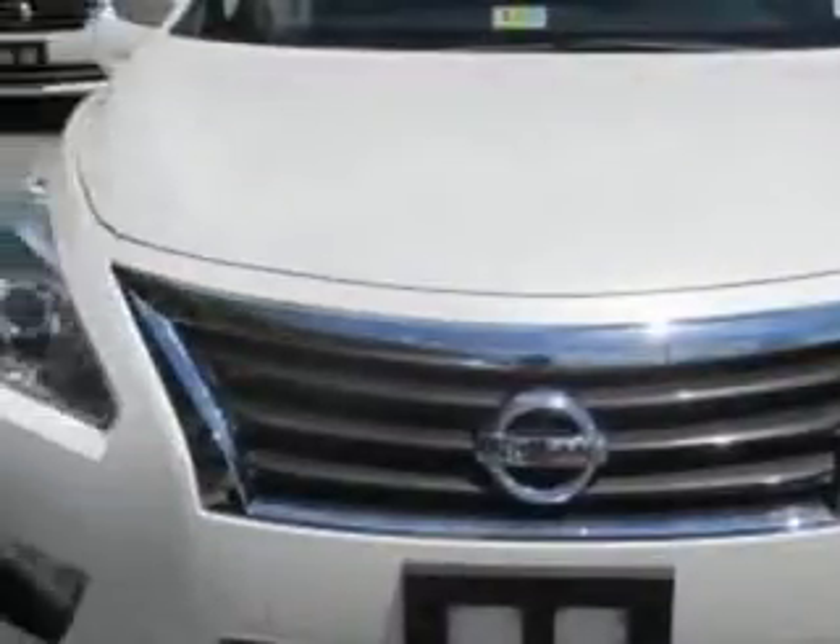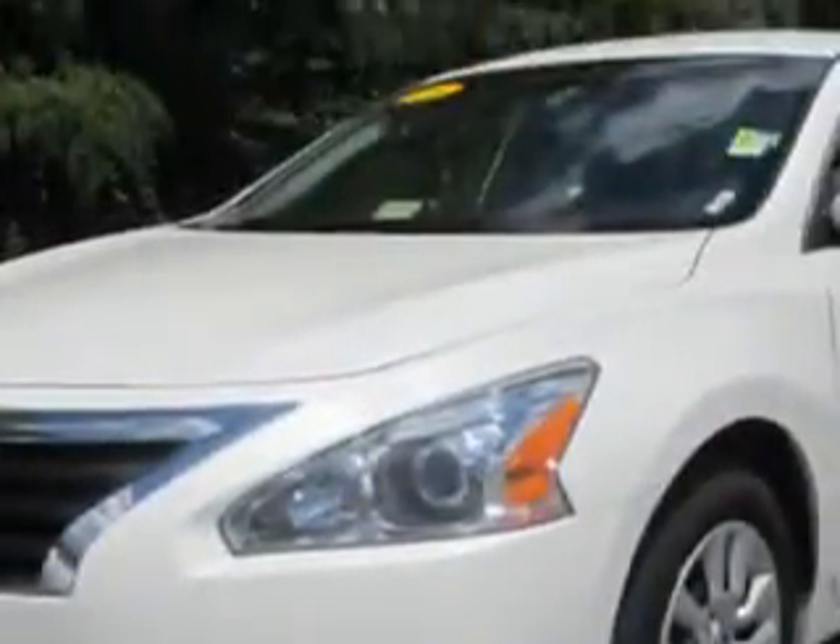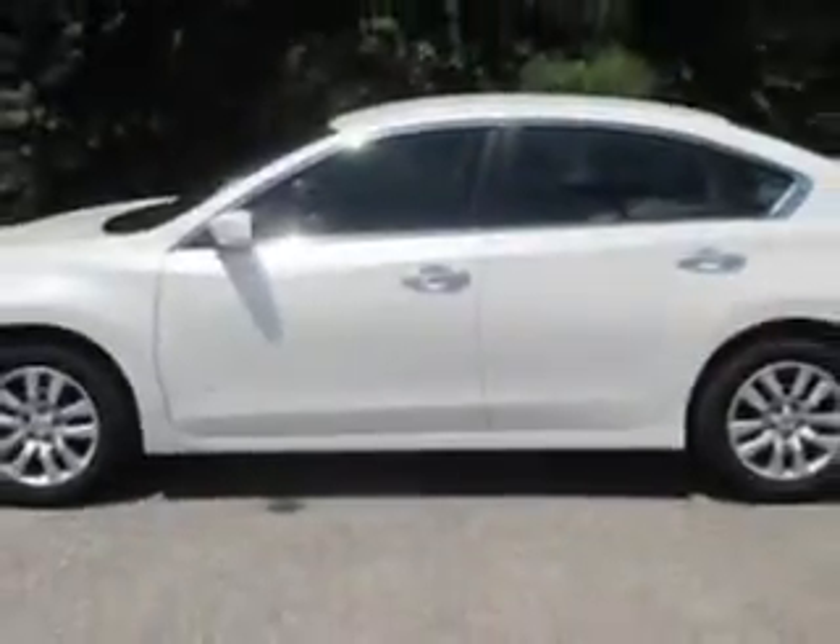Check out this Pearl 2013 Nissan Altima, equipped with a four-cylinder engine and an automatic transmission. Enjoy an exceptional 38 miles to the gallon on this great car.